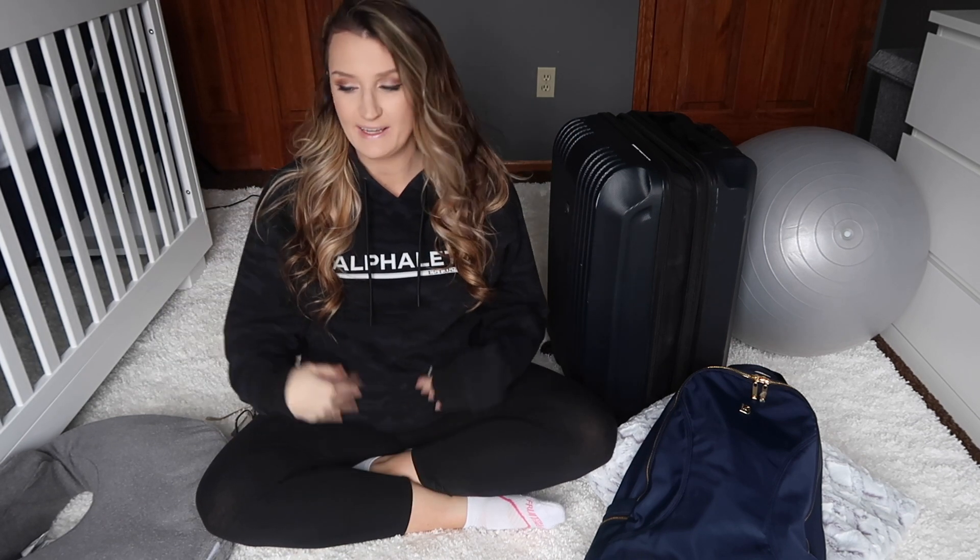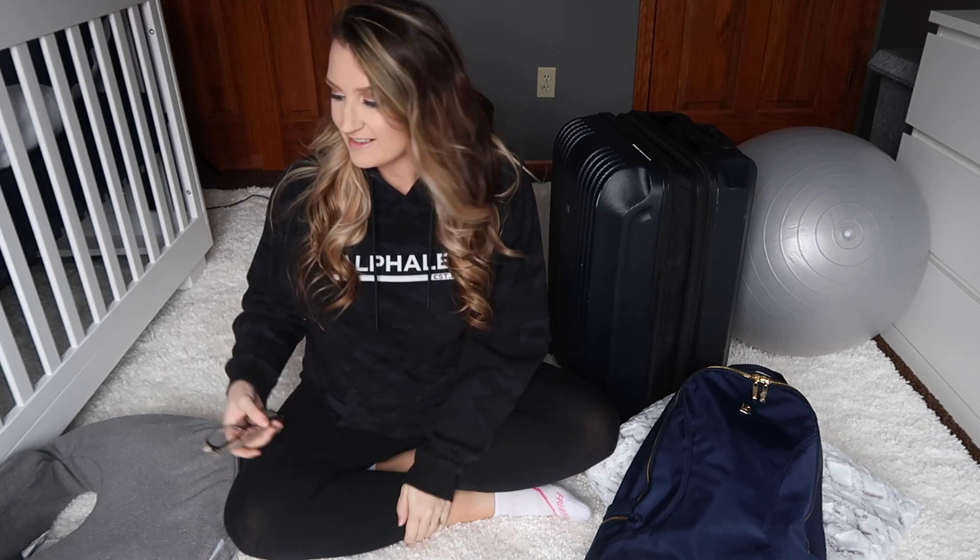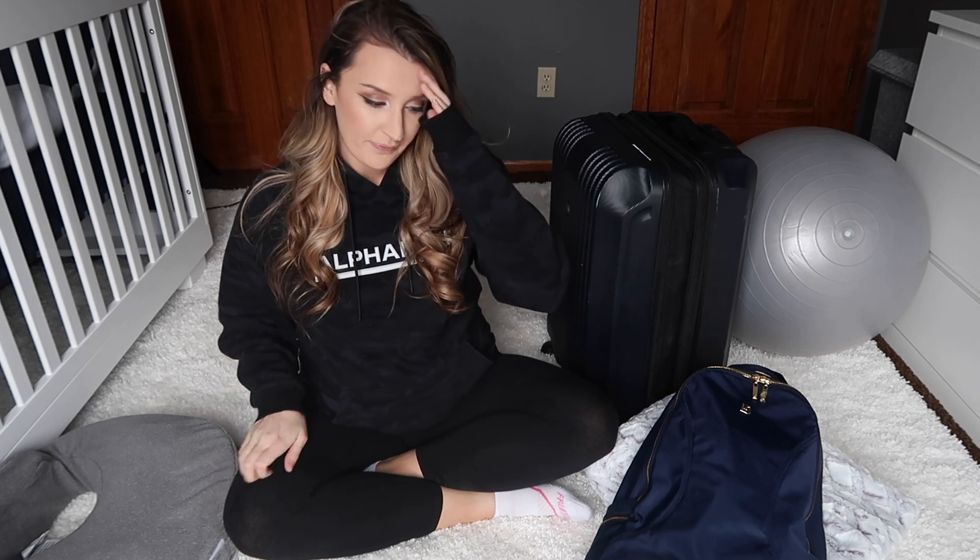Hello everyone! Welcome back to my channel. I kind of look crazy right now — I'm not like dressed cute, wearing a big hoodie. I am 38 weeks and 2 days and I wanted to make sure I get this filmed and up for you guys because so many of you have been asking me to do my hospital bag. So that is what I'm going to be doing today.